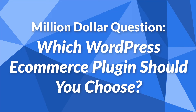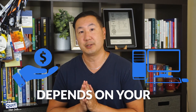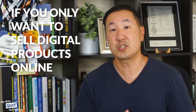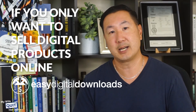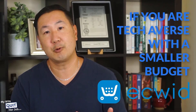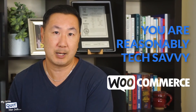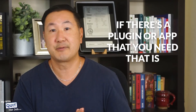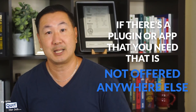So the million-dollar question is: which WordPress eCommerce plugin should you choose? That depends on your budget and your technical ability. If you only want to sell digital products online, the choice is simple — go with Easy Digital Downloads. If you are tech-averse with a decent-sized budget, go with BigCommerce. If you're tech-averse with a smaller budget, go with Ecwid. If you're looking for a free WordPress plugin and you're reasonably tech-savvy, go with WooCommerce. If you want full control over the source code and your platform, go with WooCommerce. The only reason you should ever use Shopify for WordPress is if there's a plugin or app that you need that is not offered anywhere else.